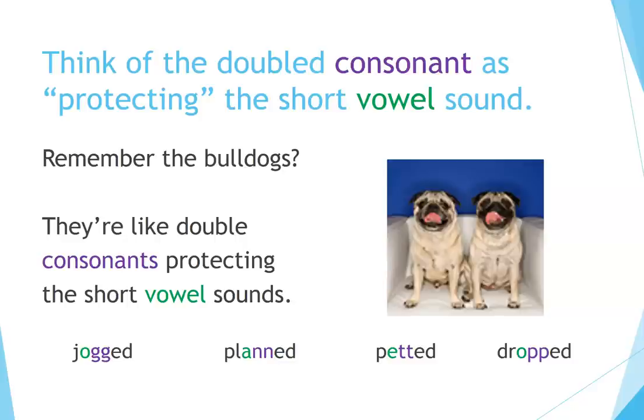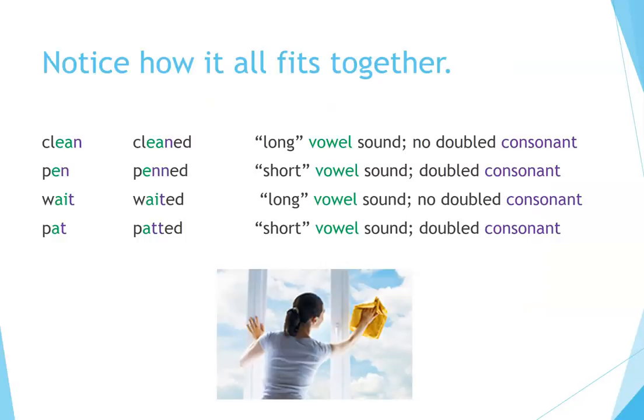Remember the bulldogs? They're like doubled consonants protecting the short vowel sounds: jogged, planned, petted, dropped. Notice how it all fits together — clean → cleaned (long vowel sound, no doubled consonant); pen → penned (short vowel sound, doubled consonant); wait → waited (long vowel sound, no doubled consonant); pat → padded (short vowel sound, doubled consonant).